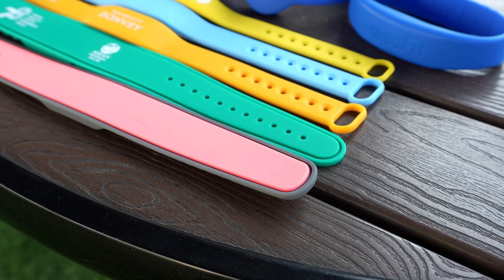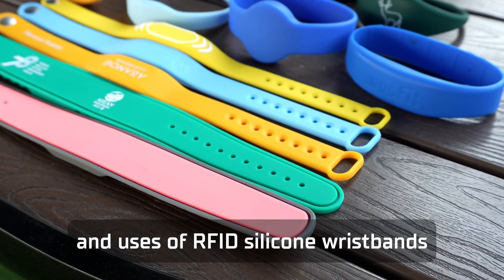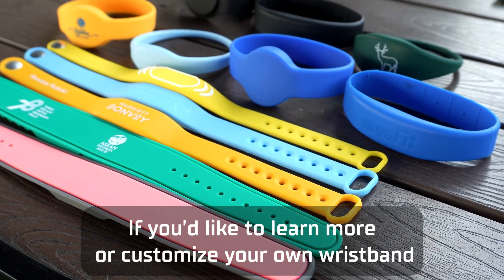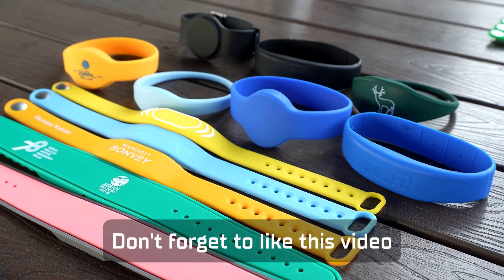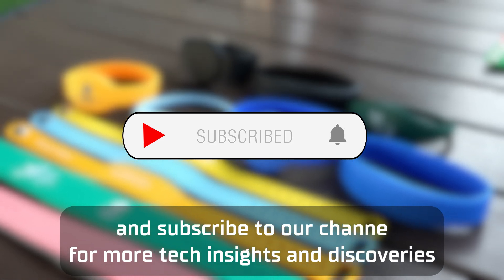Thank you for watching. We hope this video has helped you gain a better understanding of the features and uses of RFID silicone wristbands. If you'd like to learn more or customize your own wristband, feel free to reach out to us. Don't forget to like this video and subscribe to our channel for more tech insights and discoveries.